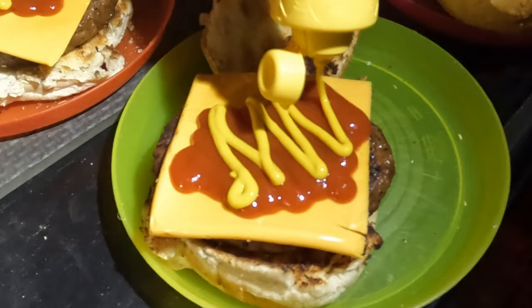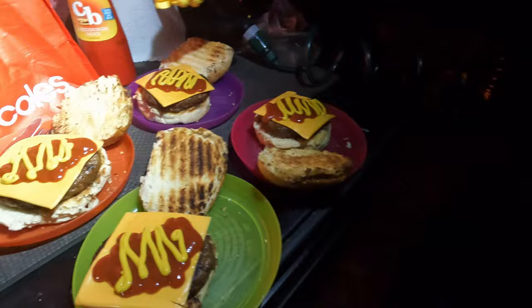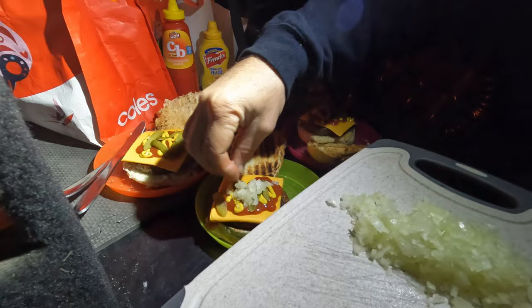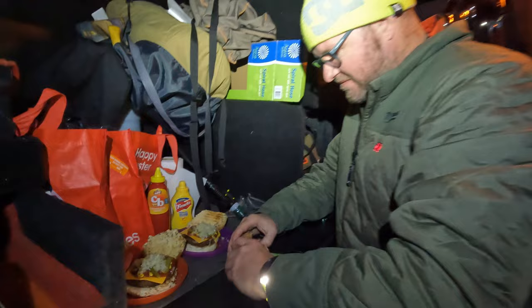That combination of tomato sauce and mustard is just next level. My wife Renee is really a huge fan of onion, so that's for you, babe. Look at that — all right, pickles. It looks amazing. I'll smash two of these. Take it away!